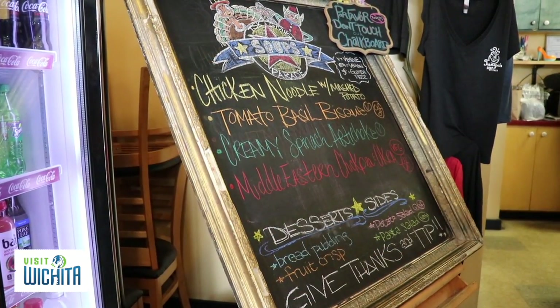They also post all of their soups every day on their Facebook page. So if you're questioning if it's something you want today, you can just check that out before you come in. So next time you are looking for something for lunch, make sure you come check out Tanya's Soup Kitchen.